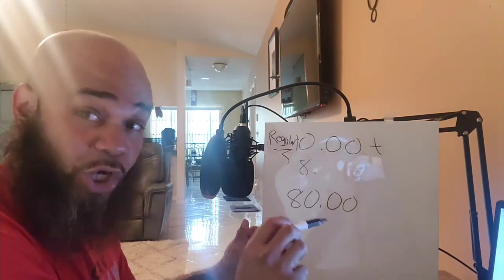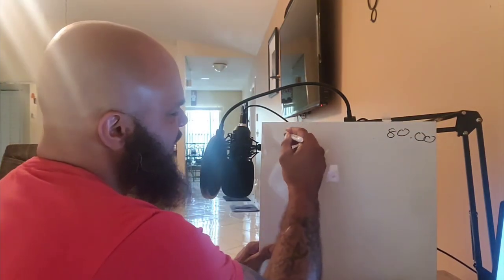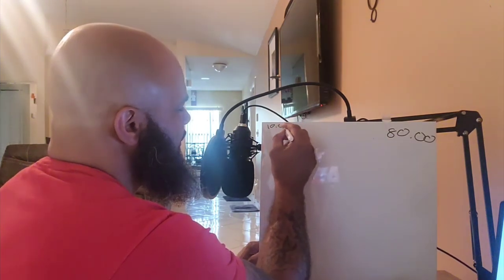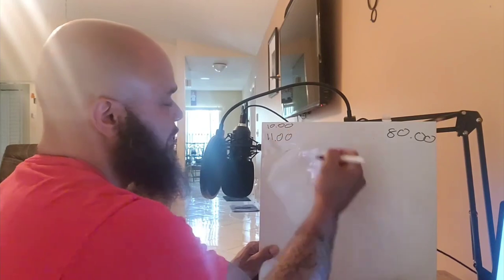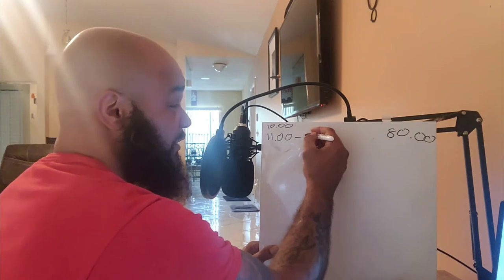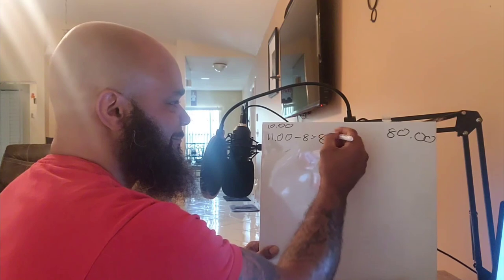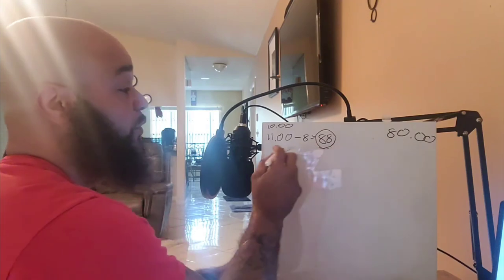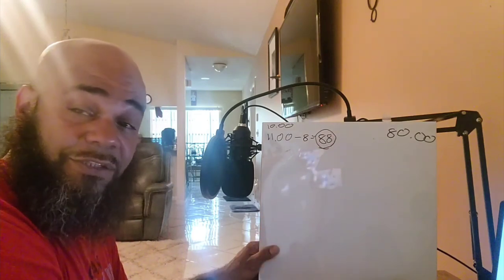We'll put that $80 up here in the corner. Now, if 10% of your $10 an hour equals $1, that makes you $11 an hour. Your $11 an hour times those 8 hours equals $88 for the day. So that $1 an hour more gave you $8 more.